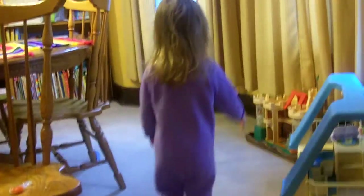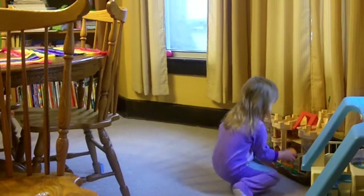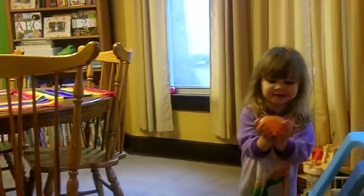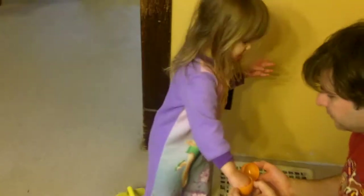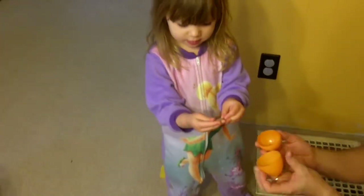Thanks, beautiful. Look at the whale there. What color is that one? Orange. Can you open it? What's in that one? Orange. Now you have some money.